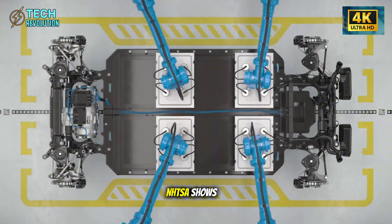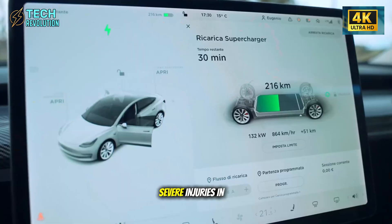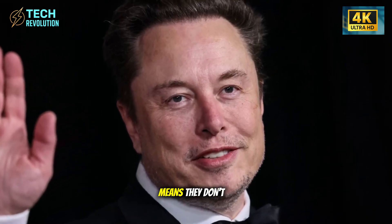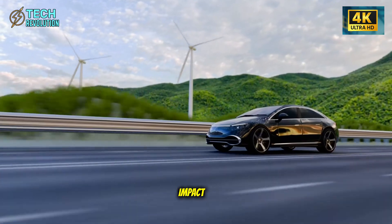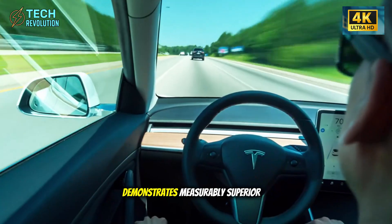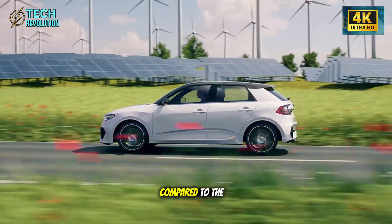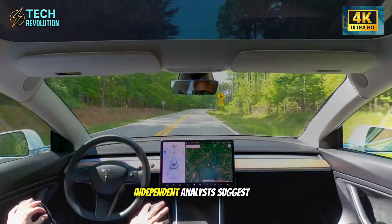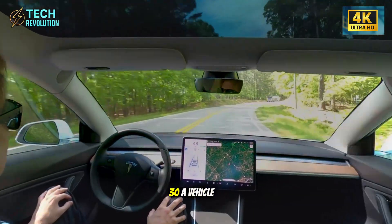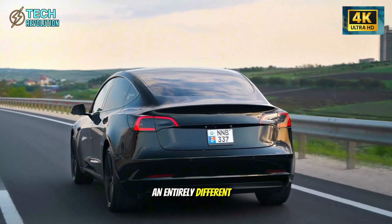Statistical analysis from NHTSA shows drivers over 65 experience disproportionately severe injuries in angle impact collisions, because reaction time deterioration means they don't brace properly before impact. Tesla's crash simulation data, leaked from the Texas engineering team, demonstrates measurably superior cabin integrity during side impacts compared to the Model 3 baseline. Independent analysts suggest protection levels approaching the Volvo EX30, a vehicle that costs $15,000 more and competes in an entirely different segment.